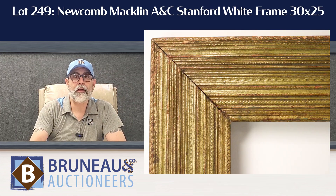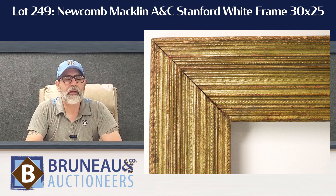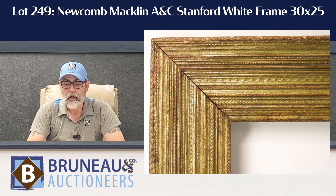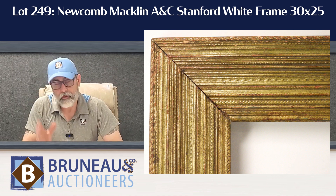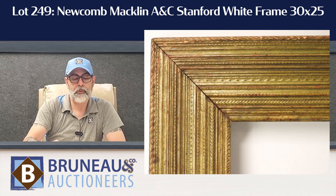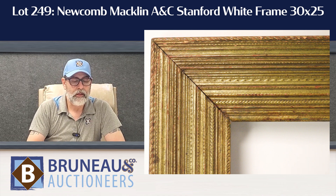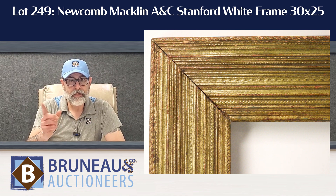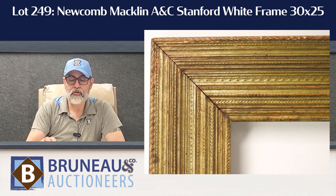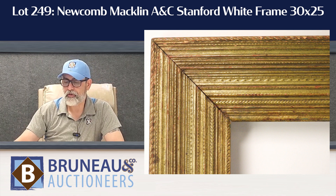Lot 249 is a Nuka Macklin frame — it's the Stanford White frame. It's a nice big frame for a portrait, 25 by 30 depending on which way you want to display. You can put a mirror in there or a beautiful painting. The condition is probably a 9 out of 10 — extremely good condition. We actually have the painting that came in with it in the sale also, so check out lot 249 if you're into frames.